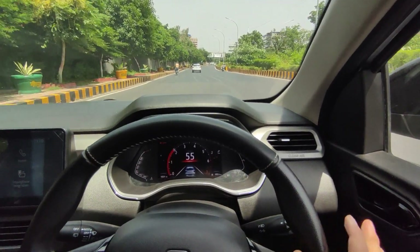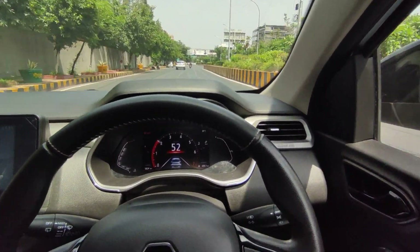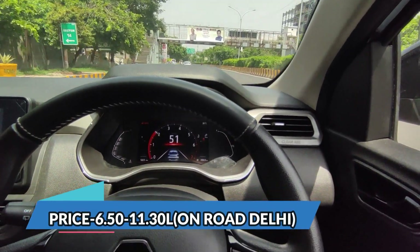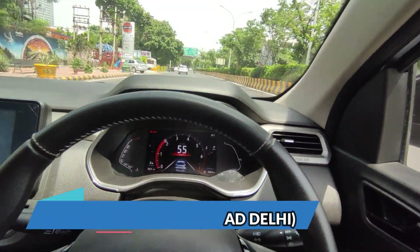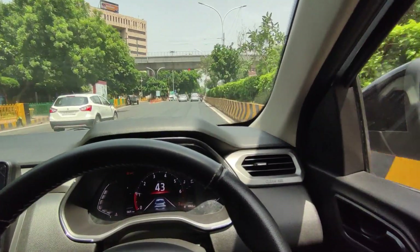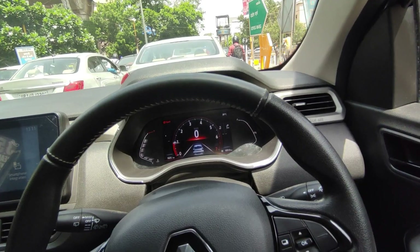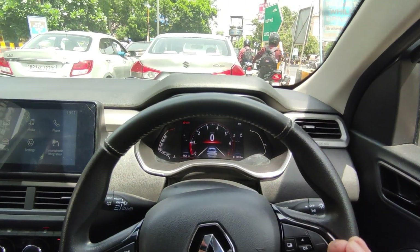If I talk about the pricing, it starts around 6,50,000 on-road Delhi for the base model and the top model will cost you about 11,30,000 on-road. The pricing is very comfortable. In this car, you have 4 variants available and company-fitted accessories are also available to make the car more feature-rich.